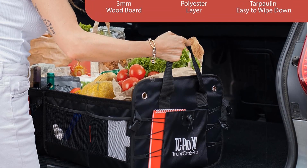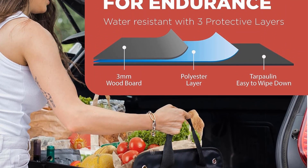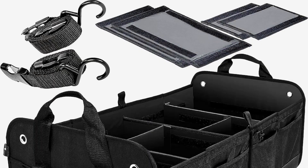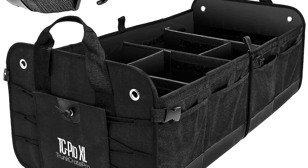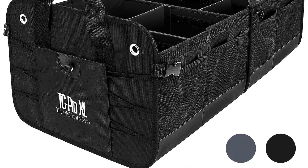One of the key features of Trunk Crate Pro is its usability. It is incredibly easy to use and install, making it accessible to anyone. When not in use, it can be conveniently folded and stored away. When needed, users can unfold the organizer and load it with various items, helping to keep the car interior tidy and organized.